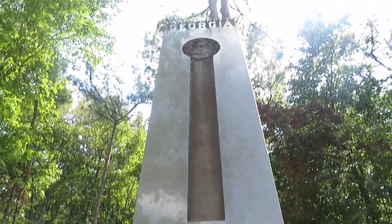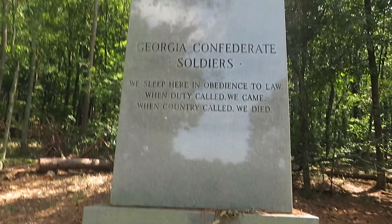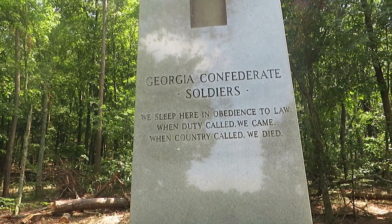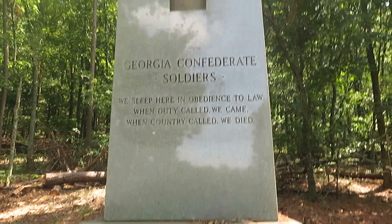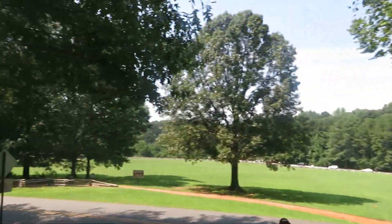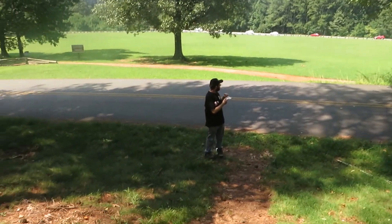We finally made it to the Georgia Monument. This thing is huge. It says: 'Georgia Confederate soldiers — we sleep here in obedience to law; when duty called we came; when country called we died.' That is just wow.